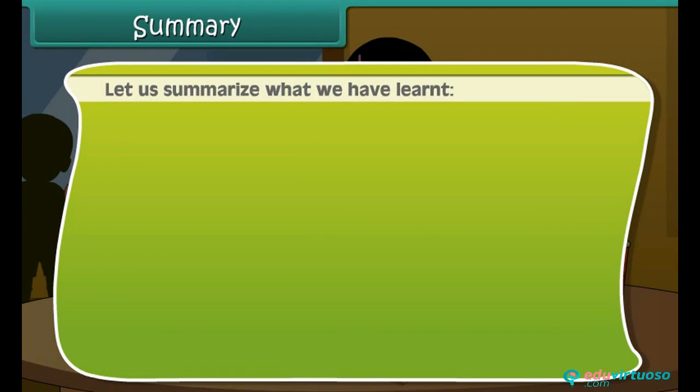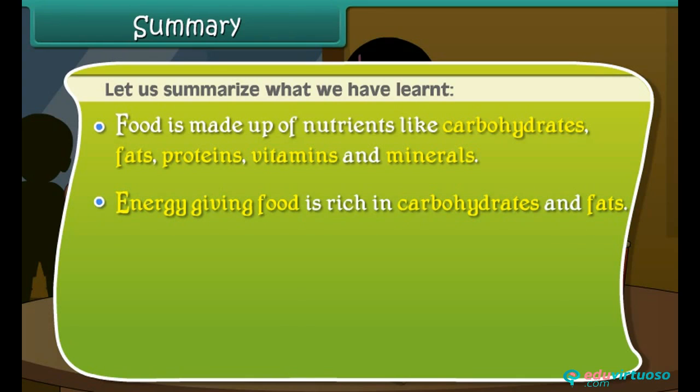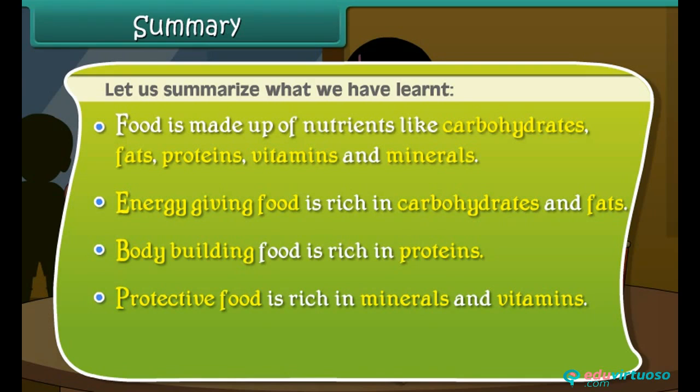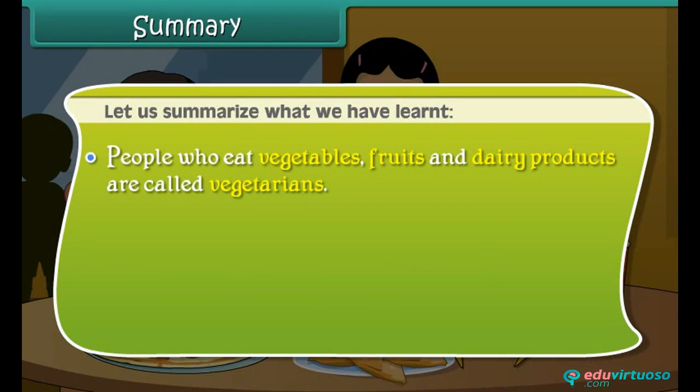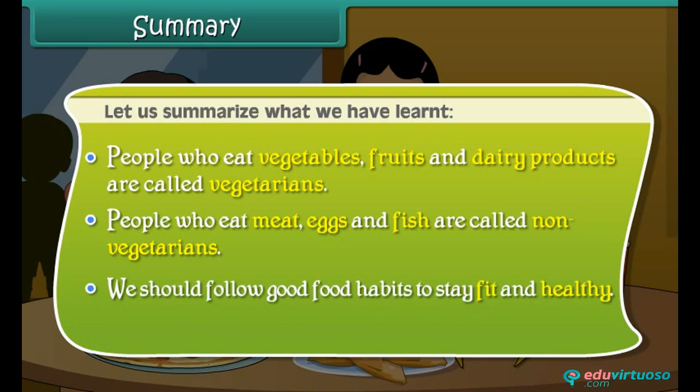Let us summarize what we have learnt. Food is made up of nutrients like carbohydrates, fats, proteins, vitamins and minerals. Energy giving food is rich in carbohydrates and fats. Body building food is rich in proteins. Protective food is rich in minerals and vitamins. Plants make their food in their leaves. People who eat vegetables, fruits and dairy products are called vegetarians. People who eat meat, eggs and fish are called non-vegetarians. We should follow good food habits to stay fit and healthy.